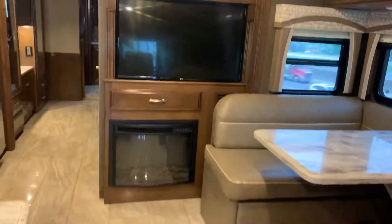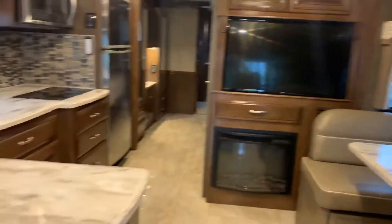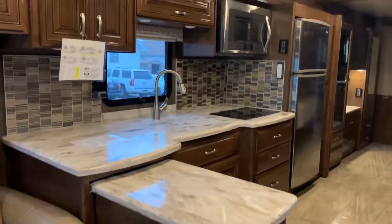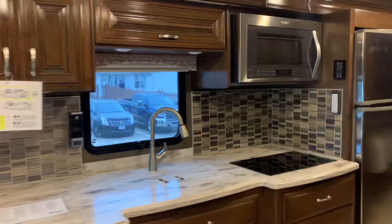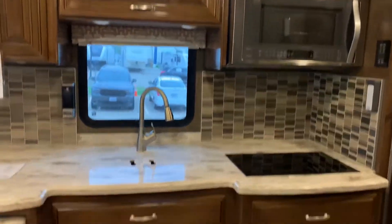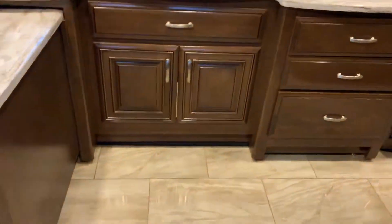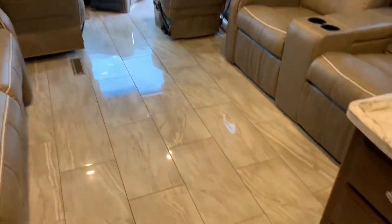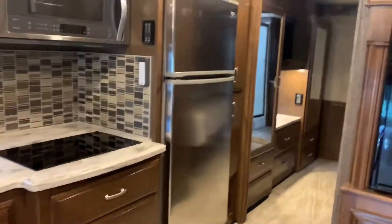You have another TV and an electric fireplace. The cabinet comes out just a bit for more countertop space, and you have a convection microwave oven. Lots of storage and beautiful floors — and plenty of room in case you have a pup that wants to walk around.